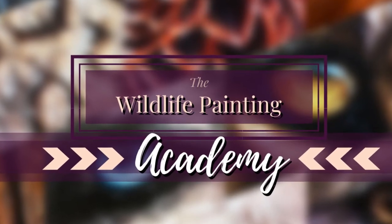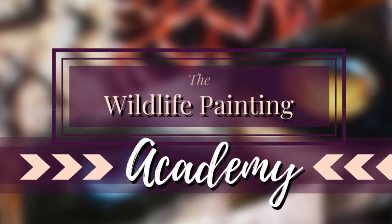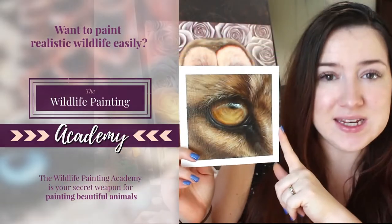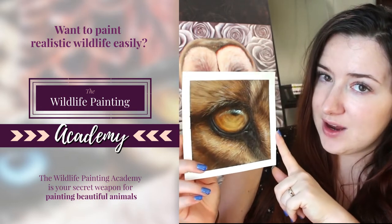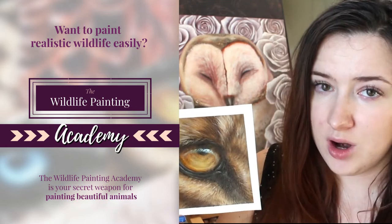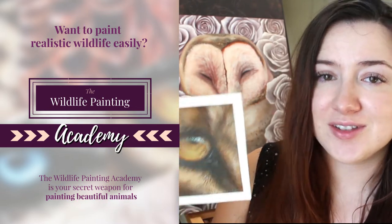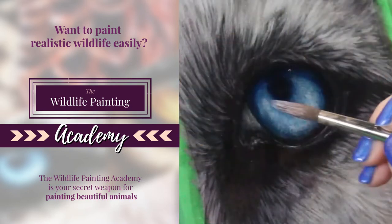Hey artist! I wanted to invite you to something super cool that I've been keeping under wraps for a while. I want to invite you to the Wildlife Painting Academy — a super affordable membership that can be your secret weapon to skyrocketing your art skills when it comes to painting realistic animals and wildlife.